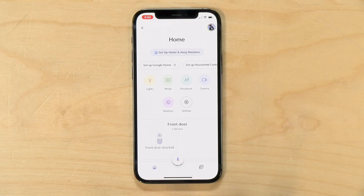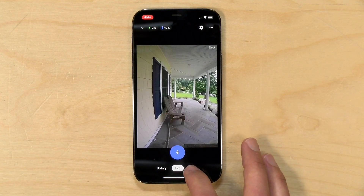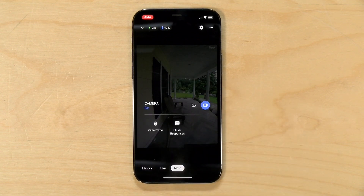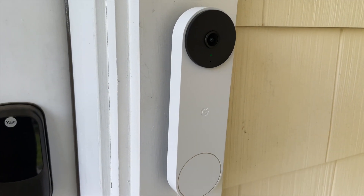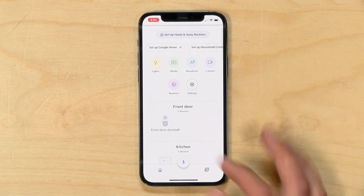If you prefer not to talk to the person when they're at the door, you can actually have the Google Assistant read off a pre-prepared message. If I click on 'more' and go to 'quick responses,' I can have it say something like, 'Hi there, you can just leave it. Thanks.' The doorbell will only record things that happen in front of it.